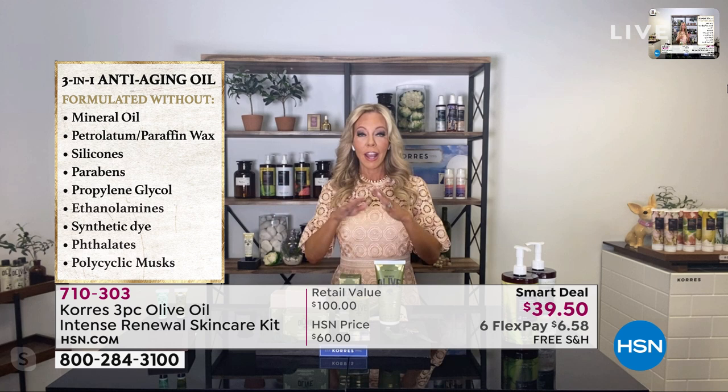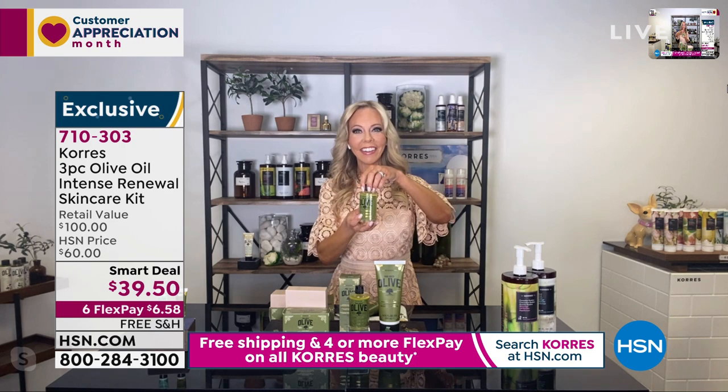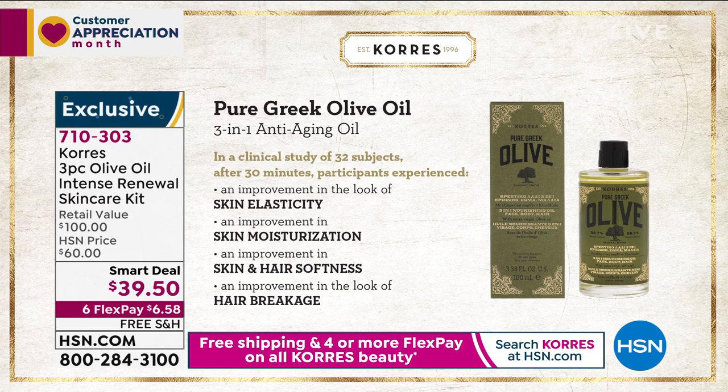There are actually over 2,000 ingredients that we don't use, including mineral oil, silicones, and parabens. Instead, look at this — 100% of these active ingredients just boost your skin. This is one of the three products that you're getting. This alone is $46, which should be way more when you think about how much olive oil is pressed into it and all the natural ingredients.